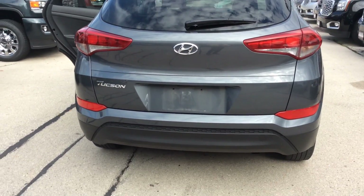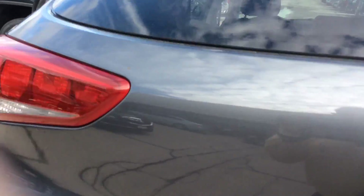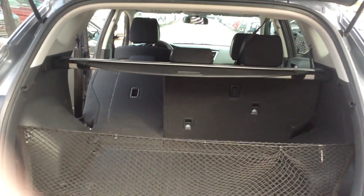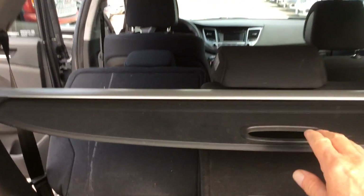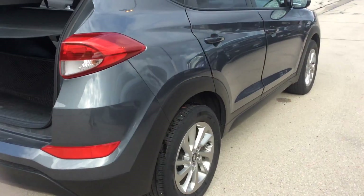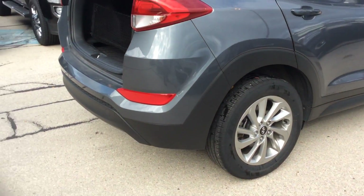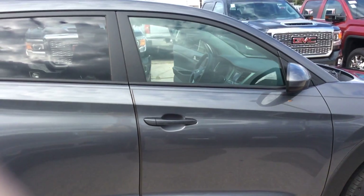I'll open the tailgate here in a minute. Those seats will fold down all the way in, and this right here is a cargo cover. The vehicle looks in very, very good shape. Tires look very good, from all the things that I can see.